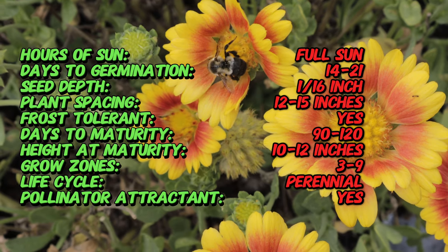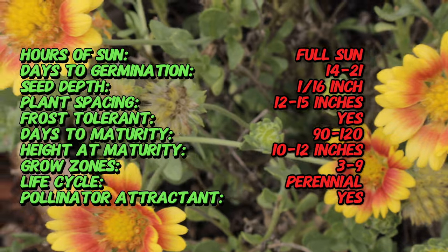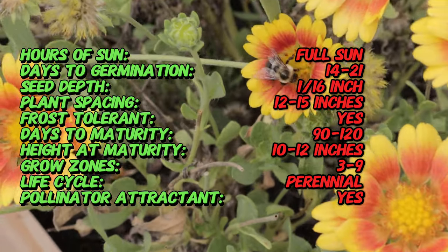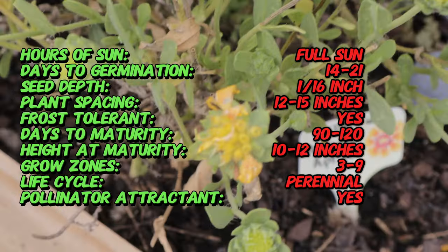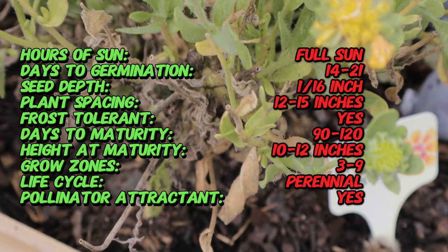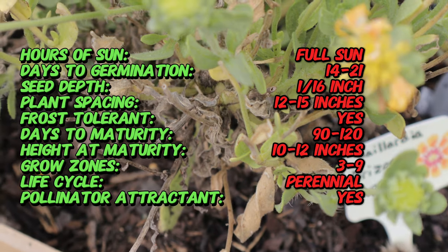Gaillardia, or blanket flower, is native to North and South America. The Arizona Apricot is a modern cultivar developed to offer something a bit different from the typical fiery hues. Named after the beautiful southwestern state of Arizona, where dry conditions and sun-loving plants thrive, this Gaillardia variety was specifically bred for its softer colors and ability to perform in hot, dry climates. Like its cousins, it's hardy and resilient, making it a favorite in many home gardens.